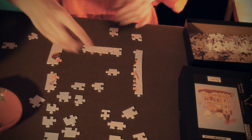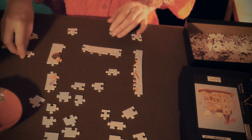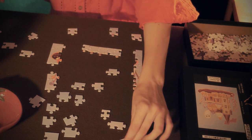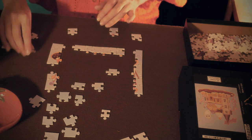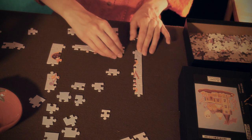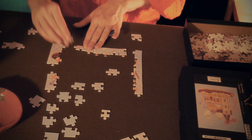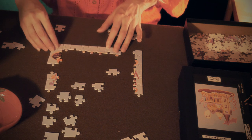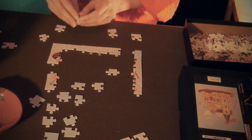Hansel said to Gretel, 'We shall soon find the way,' but they did not find it. They walked the whole night and all the next day too, from morning till evening. But they did not get out of the forest, and were very hungry, for they had nothing to eat but two or three berries which grew on the ground. As they were so weary their legs would carry them no longer, they lay down beneath a tree and fell asleep. It was now three mornings since they had left their father's house. When it was midday, they saw a beautiful snow-white bird sitting on a bough, which sang so delightfully that they stood still and listened to it.